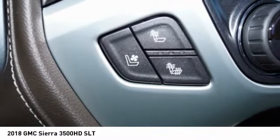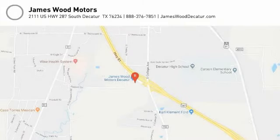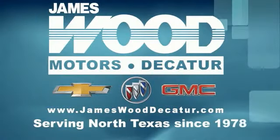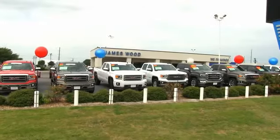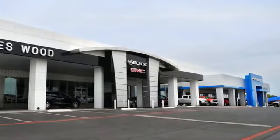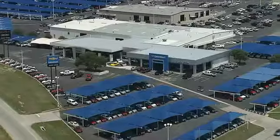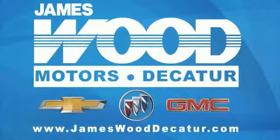This beauty will make even your house keys jealous. Drive it today. We've been serving North Texas since 1978, and we've built our business for nearly 40 years on treating our customers right. We're here for you for the life of your vehicle. The next time you're looking for a new or pre-owned vehicle, come visit our family at James Wood Decatur.